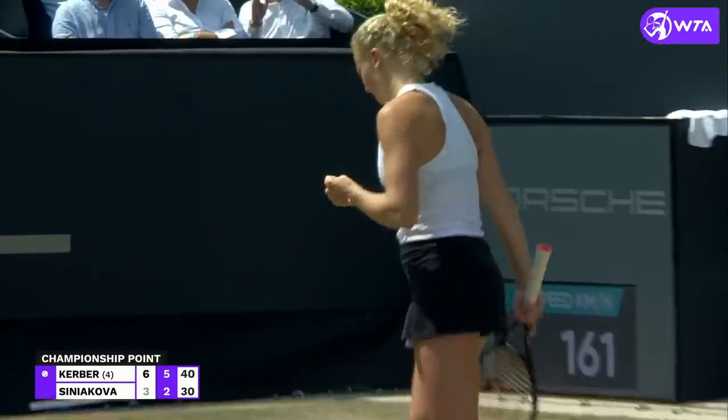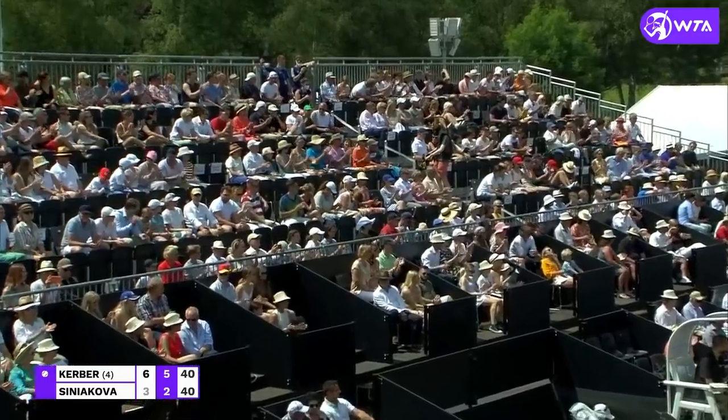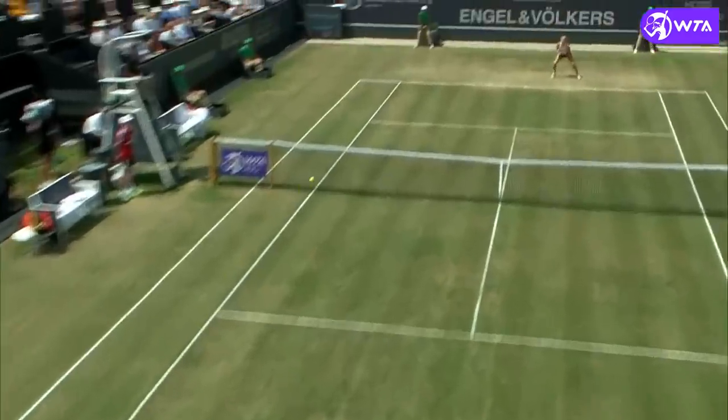Where did that come from? Sinjakova line just in the nick of time.